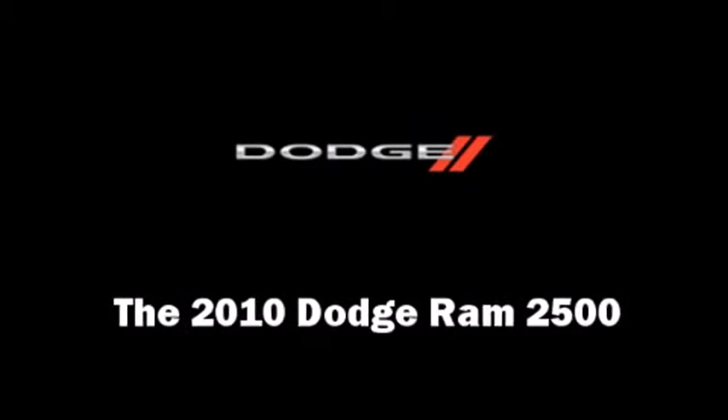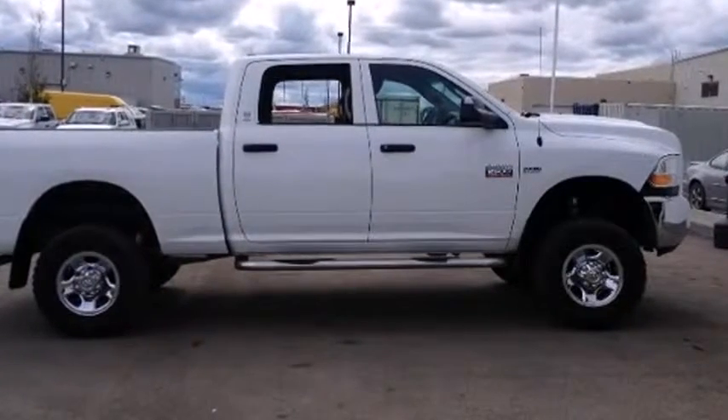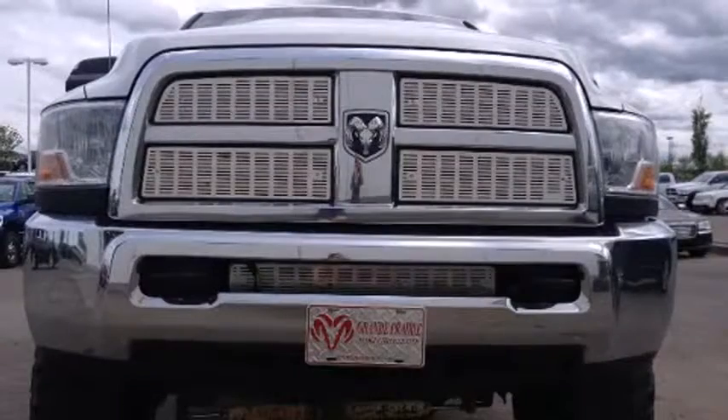Climb inside the 2010 Dodge Ram 2500. This four-door, six-passenger truck still has fewer than 140,000 kilometers. Top features include: